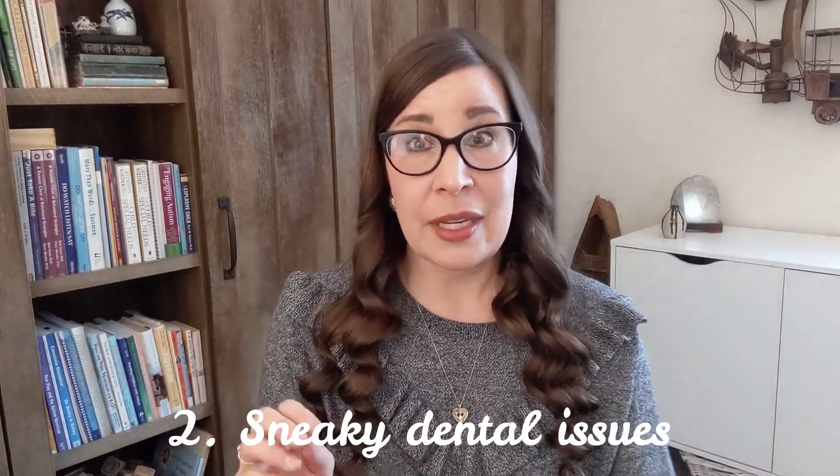Number two: there might be something wrong with your child's teeth or mouth. Sometimes our kids don't feel pain in the place where it's happening, so a child might be chewing on stuff to relieve some sense of pain or tension in the mouth. There could be a gum problem, something stuck between teeth, a cavity, or a bite problem. There are specialty child dentists who work carefully with families — in fact, some dentist offices now specialize in neurodiverse populations.